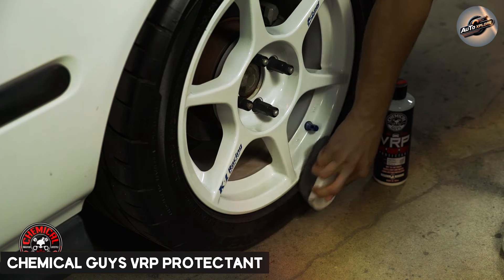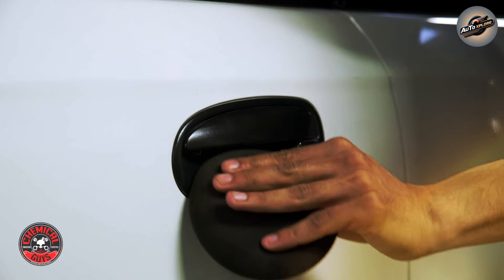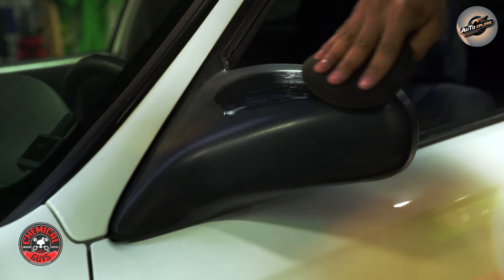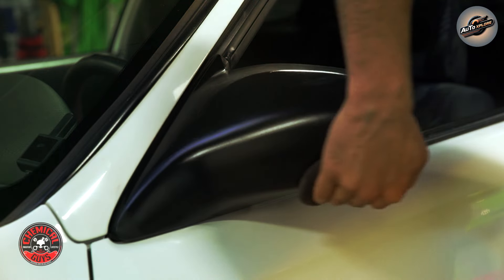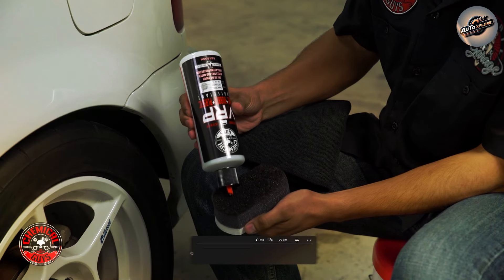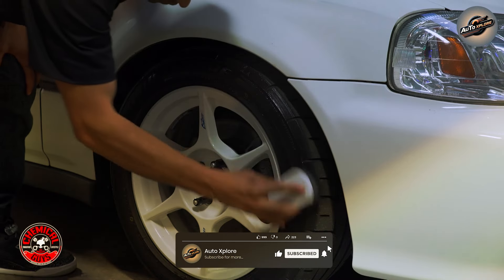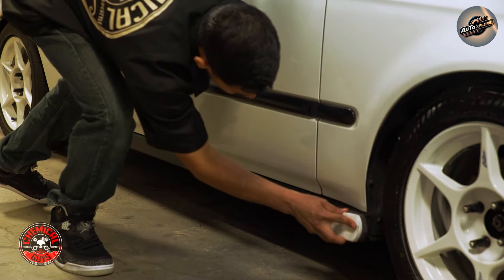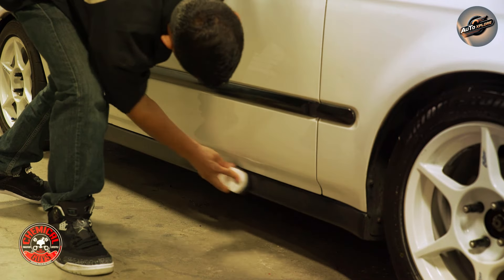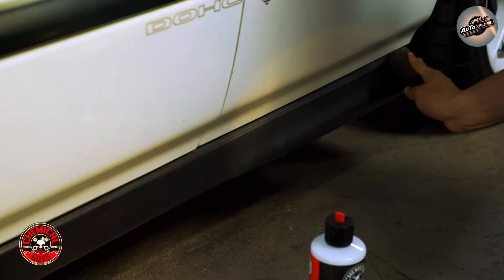Chemical Guys VRP Protectant stands out in the crowded market of car care products. VRP, which stands for vinyl, rubber, and plastic, is a versatile solution designed to breathe new life into these materials. Whether you're dealing with faded bumpers, dull dashboards, or lackluster trim, VRP Protectant promises to deliver a rich, natural sheen that not only looks fantastic but also shields against the damaging effects of the sun's UV rays.